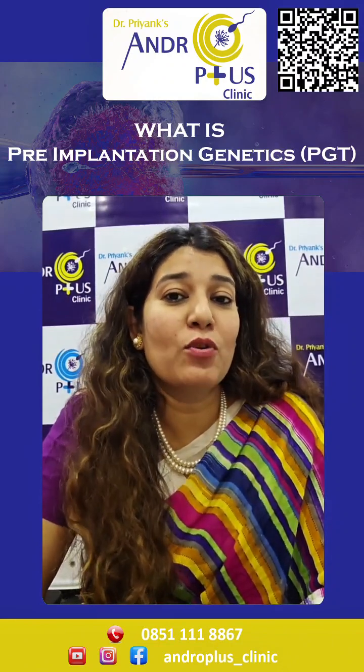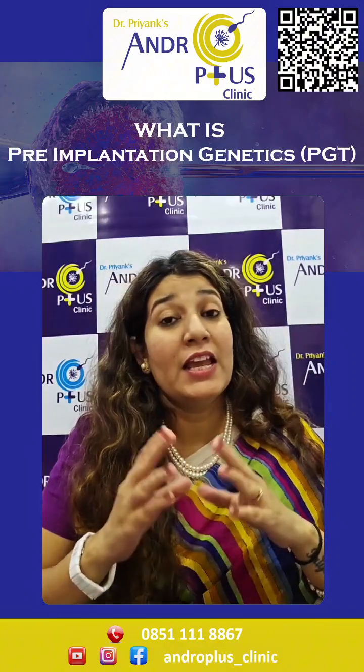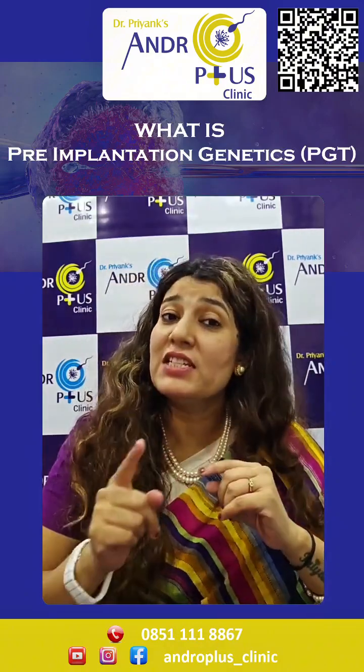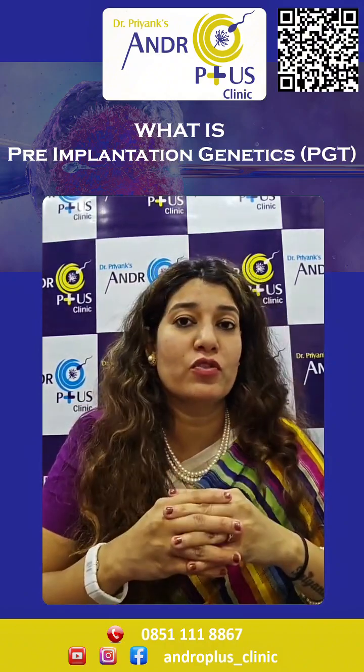Let's deep dive and explore how it works and what it is exactly. PGT is a technique used to test the embryos for genetic abnormalities before transferring them into the uterus.